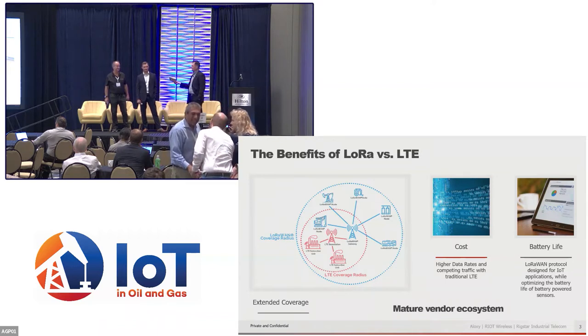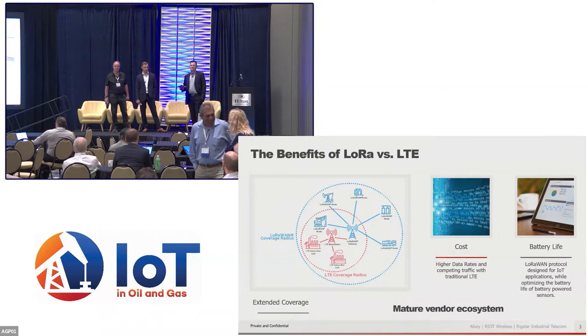The big value of course is cost and coverage. LoRaWAN provides much larger connectivity as opposed to an LTE network. And the greatest thing about LoRaWAN from our perspective today is to talk about this robust and growing ecosystem of LoRaWAN sensors.